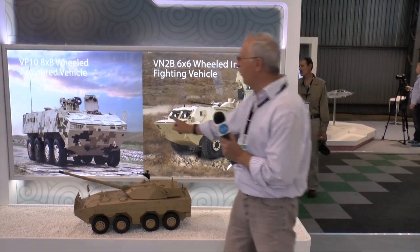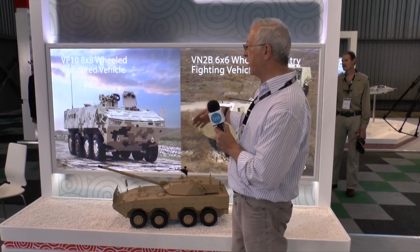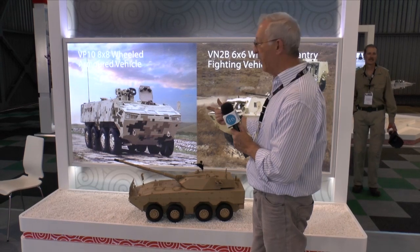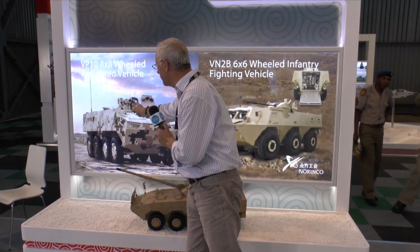Moving up the scale, they've more recently developed the VP10. There is a growing trend towards the development and fielding of 8x8 vehicles — they have more volume, more payload, and often more protection. This particular vehicle is fitted with a remote weapons station.